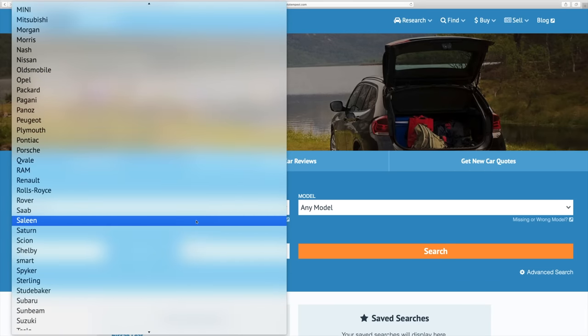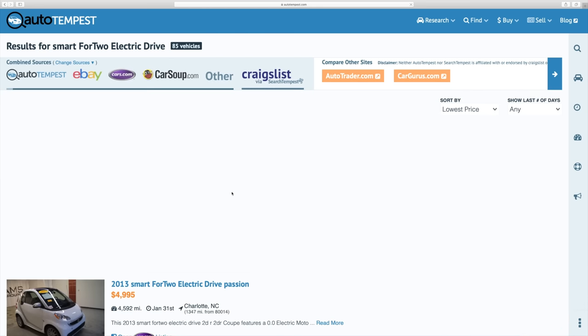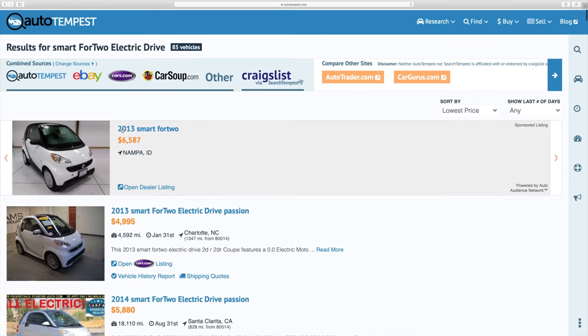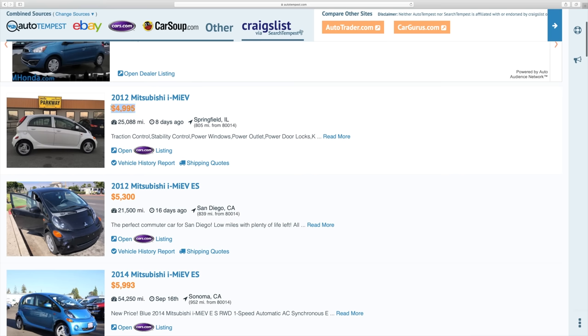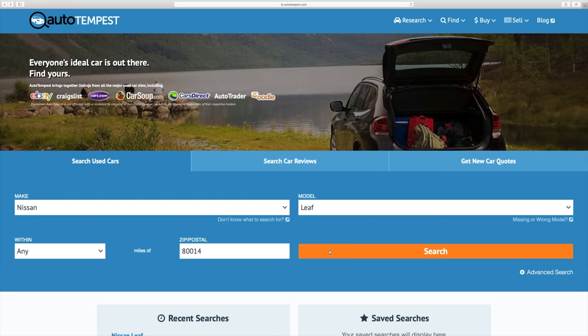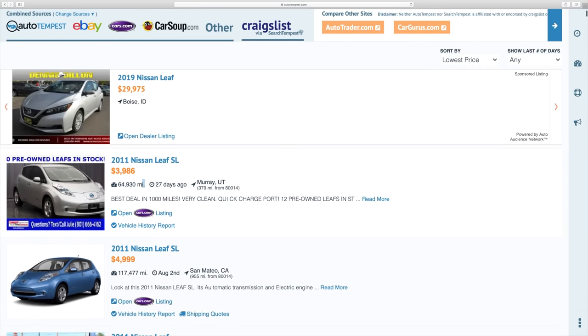A huge thank you to Autotempest.com for sponsoring this video. I thought it would be interesting to see what is the cheapest used electric car I could find on Autotempest. The first vehicle was a Smart 4-2 electric — a 2013 for just $5,000 with only 5,000 miles on it. I also found a 2012 Mitsubishi i-MiEV with 25,000 miles for under $5,000. Then searching for a Nissan Leaf, I found a 2011 Nissan Leaf SL with 65,000 miles for under $4,000.